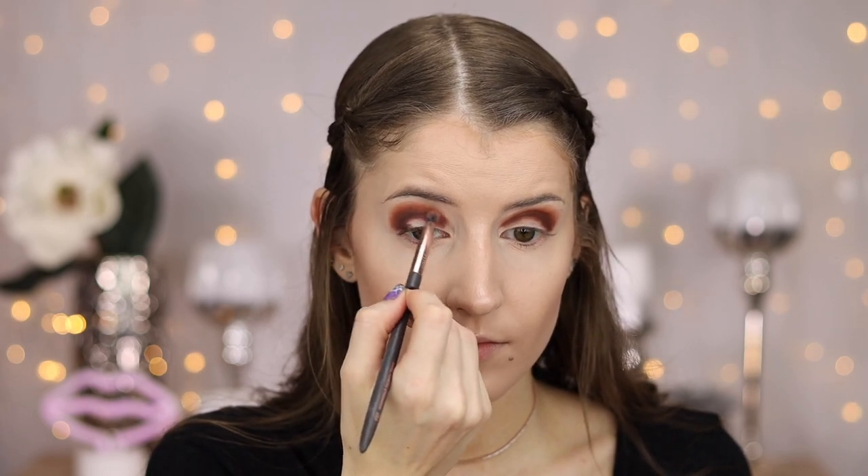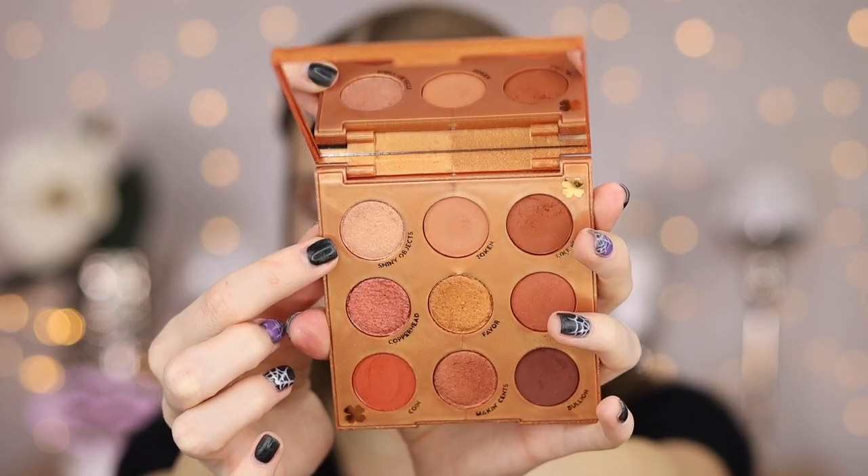Now I'm going to take the shade called Token and blend it right above the last shade. This is going to be the lightest shade in the palette, so I'm just going to lightly blend this all along the edges of the last shade to diffuse any harsh lines and make it look nicely faded out. Off camera, I took a little brush and some concealer and put it all over the lid to make the shape I wanted. Now we're going to add some shimmery shades to the lid. I'm first going to take the shade called Shiny Object and put this right on the inner part of the lid. I'm already feeling some fallout on the face, but it's such a pretty shade.